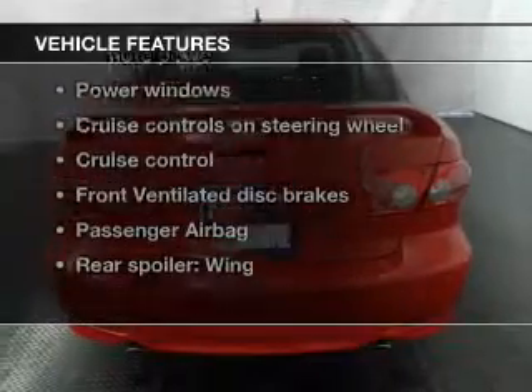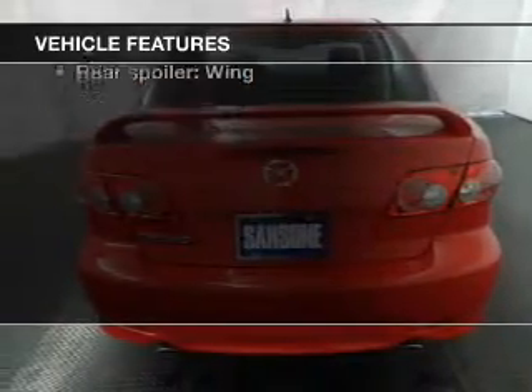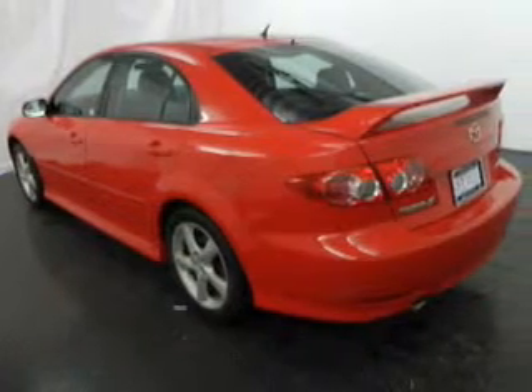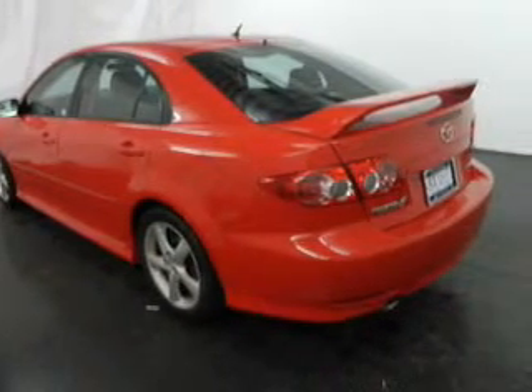With these notable features, you won't want to miss out on the opportunity to own this amazing ride: keyless entry, power door locks, power windows, cruise control, an AM-FM stereo with a CD player, power mirrors, and power steering.